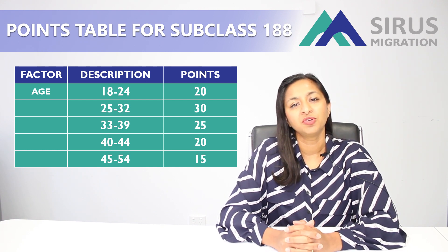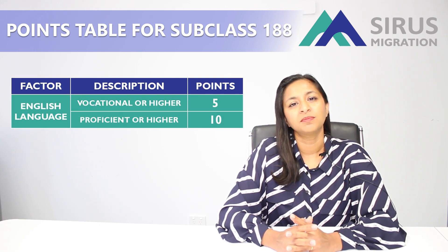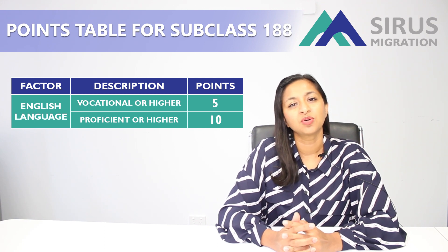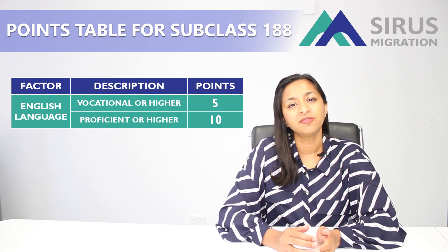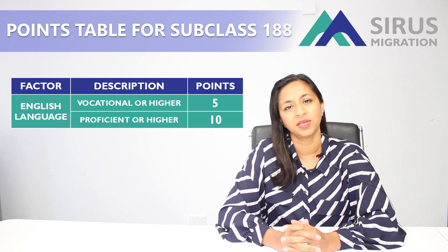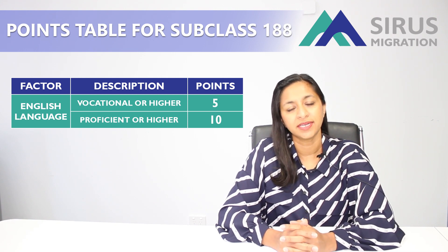Second is points for your English. You can get certain points by sitting an English test such as IELTS or PTE. For example, if you can get 5 in each band of an IELTS general test you can get 5 points. And if you can get 7 in each band of an IELTS general test you can get 10 points for your English.